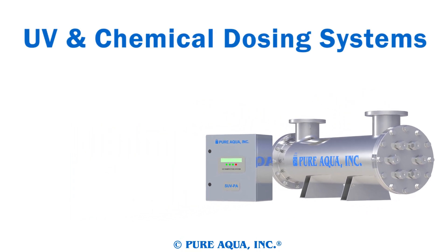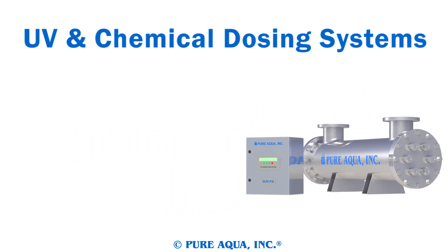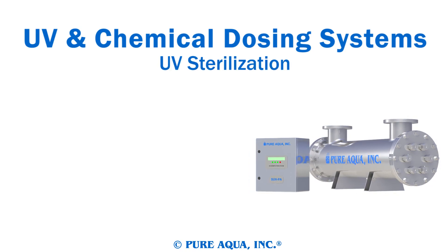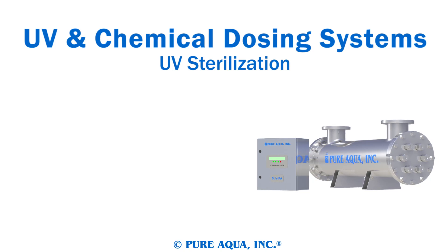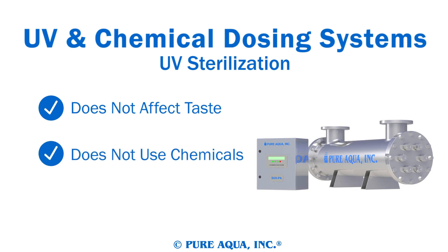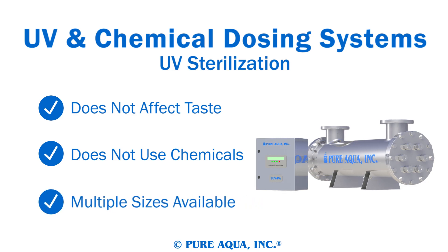Our ultraviolet and chemical dosing systems are excellent post-treatment for sterilizing water. Ultraviolet sterilizers by PureAqua are capable of disinfecting water without affecting the taste of your product water, without the use of expensive chemicals, and with minimal upkeep. Ultraviolet sterilizers come in a number of sizes for any water treatment system.